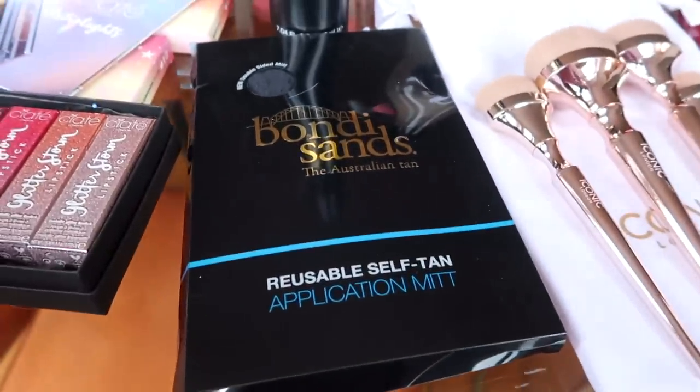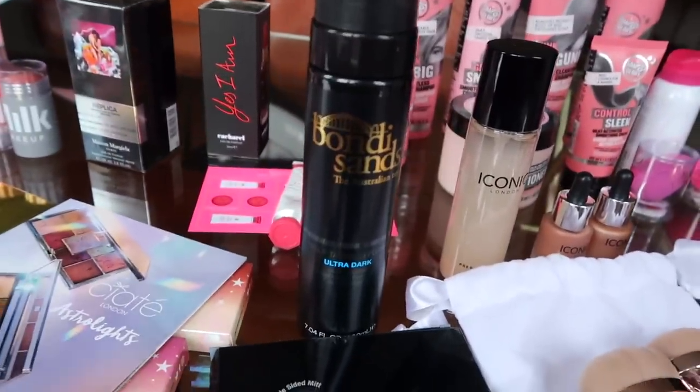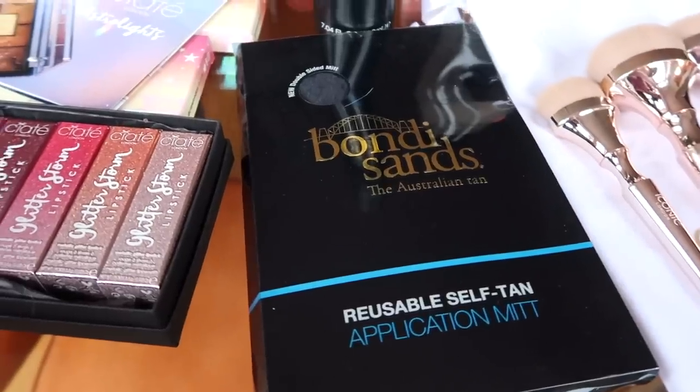Bondi Sands, my all-time favourite fake tan, has sent me another ultra dark, which is so needed because I've nearly ran out of mine. This tan is amazing. I love it so much.